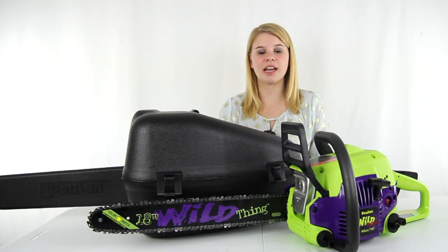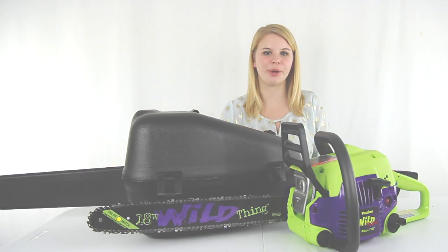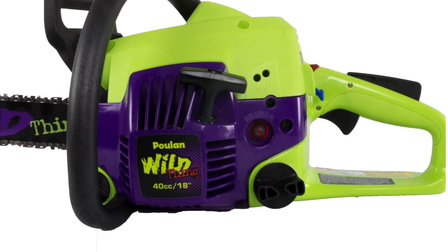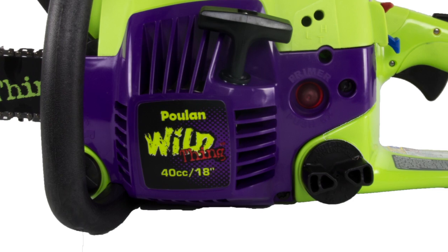Hey guys, I'm Shanley. Today I'm going to tell you about this 18 inch Wild Thing gas powered chainsaw from Pull-In Pro. This Wild Thing chainsaw has an 18 inch bar and runs on a 40cc 2 cycle gas powered engine.